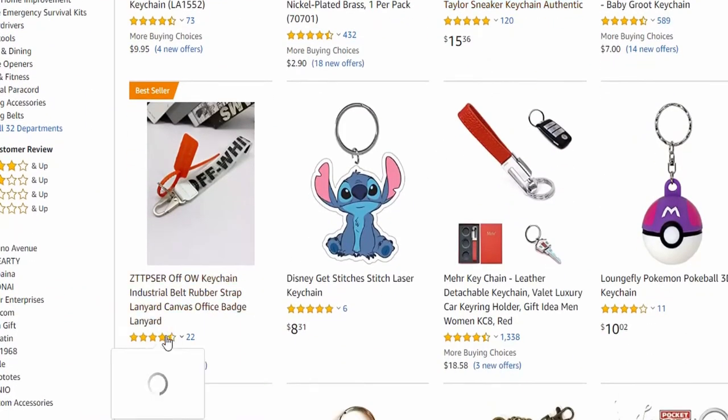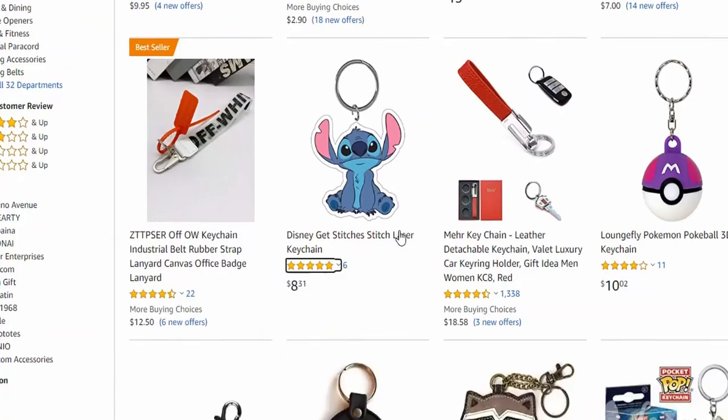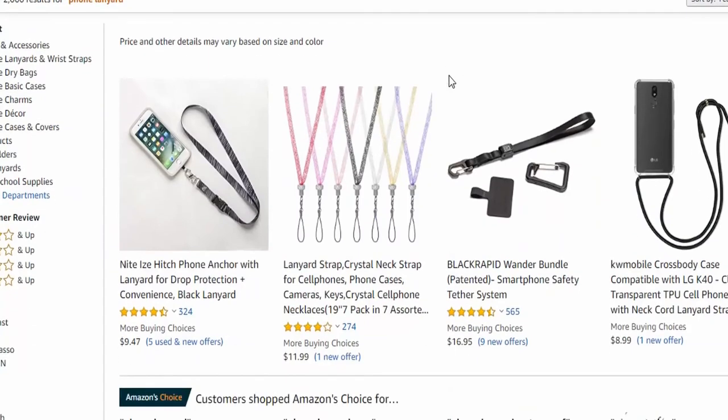Number nine is key chains. Key chains are also available in plastic form, so you don't have to sell the heavy ones. What's unique about this item is that it's small in size and easy to purchase.